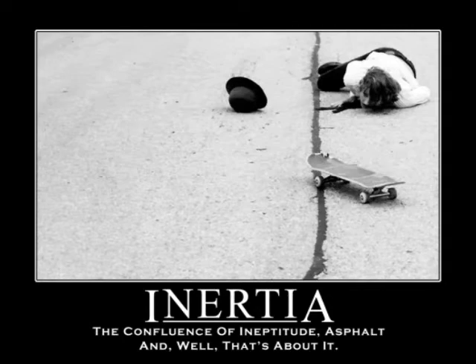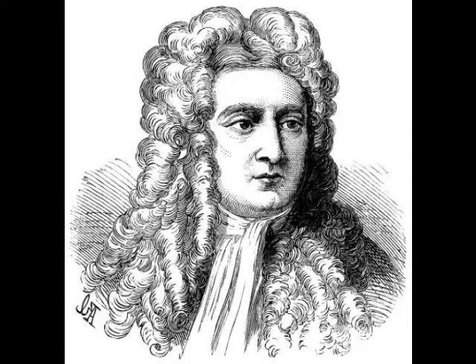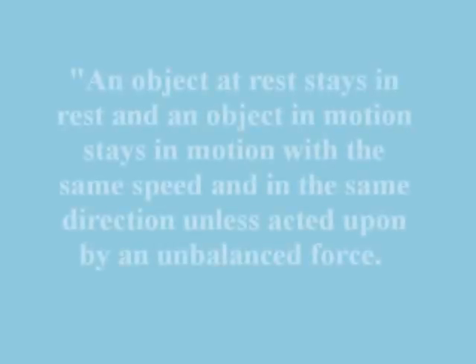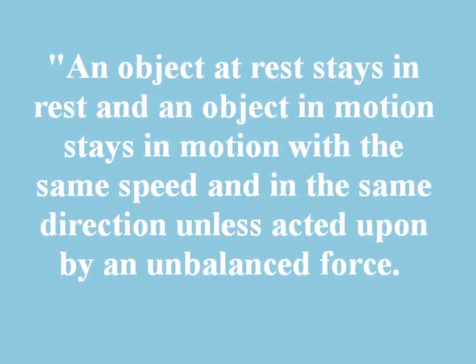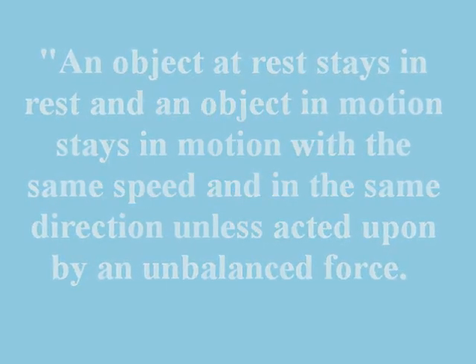Inertia, proportional to the mass of an object, is the tendency of an object to resist any change in its motion. Newton explains inertia through the first law, which states: an object at rest stays at rest, and an object in motion stays in motion with the same speed and in the same direction unless acted upon by an unbalanced force.